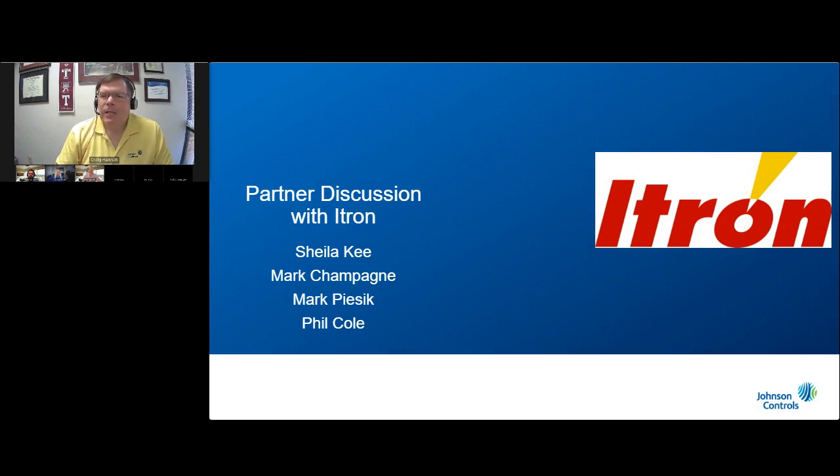I would like to welcome our friends from the ITRON Water Operations Management Team. Please let me introduce Sheila Key, a senior product manager from Toronto, Canada; Mark Champagne, an industry sales executive from Crystal River, Florida; Mark Pyssek from Maine; and Phil Cole, a project manager for Outcomes based in Boston, Massachusetts. ITRON will be focusing on their real water loss solutions. And the photo of the split main with the blowout from our customer in New York was actually found by the ITRON leak sensor that Mark is going to tell us about.